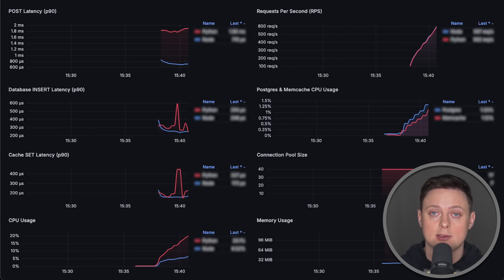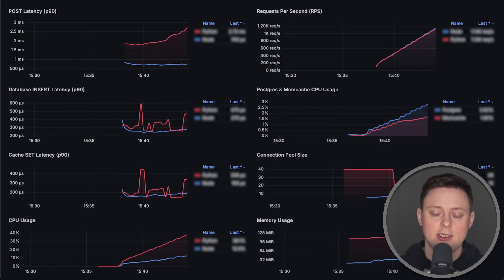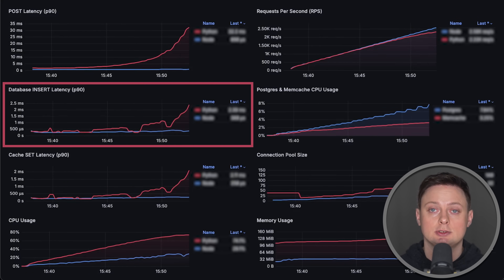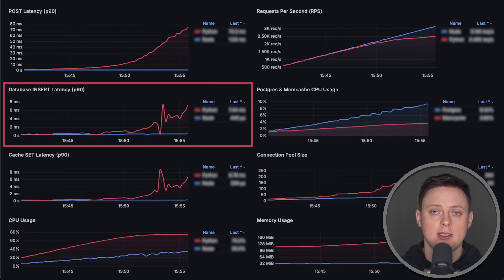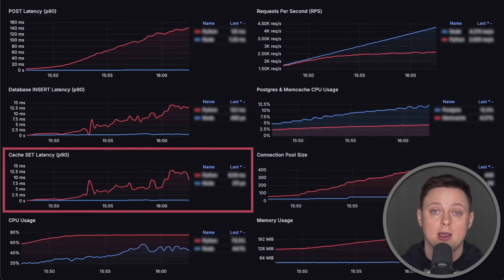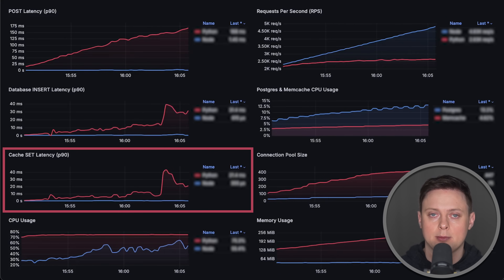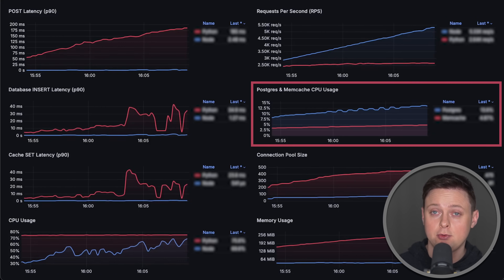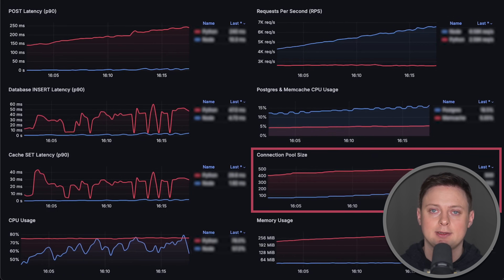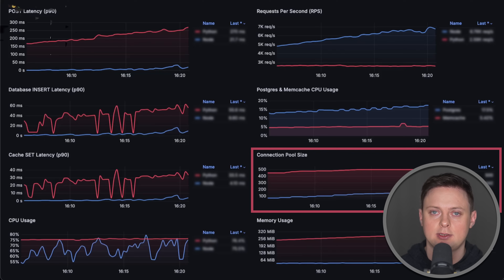In the second, more realistic test, we'll instrument each app with Prometheus metrics to see how long it takes for each app to save an item to a relational database — in this case, Postgres 17.2 — as well as to save the data to memcached. We'll also measure CPU usage of both Postgres and memcached along with the connection pool size maintained by each application to the database.